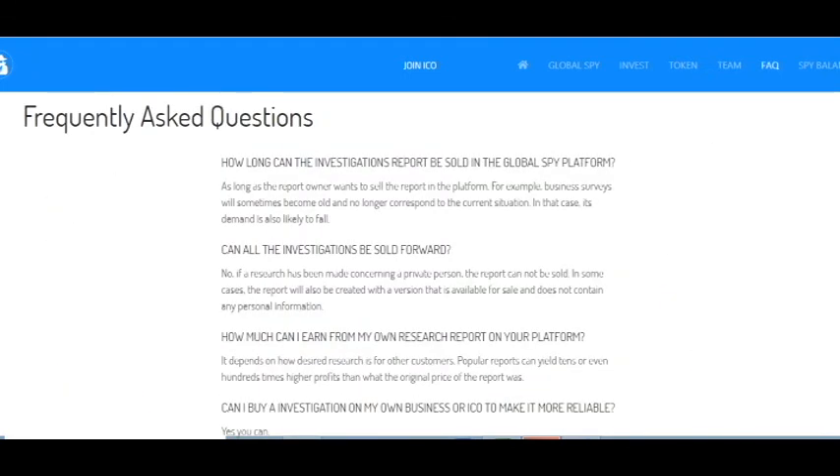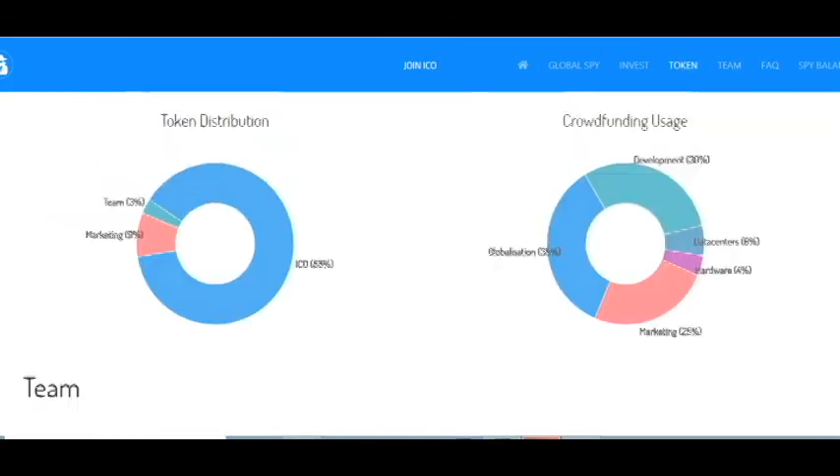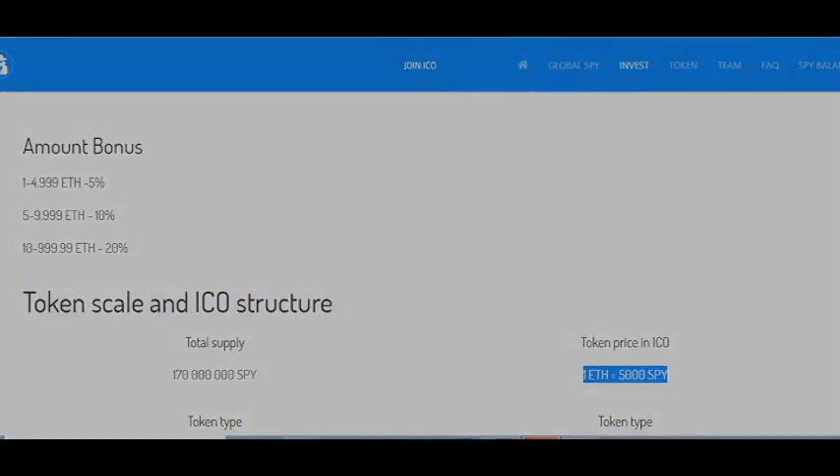How long can a report be sold? You can read it by yourself. I think for today is enough. This project is very great and it gives you many benefits. This is my first part, and in the second part I will read the white paper and we will see more details.